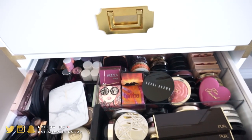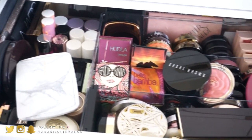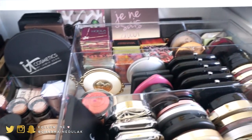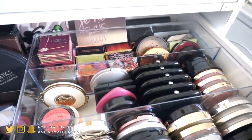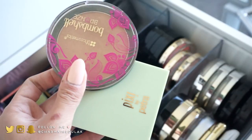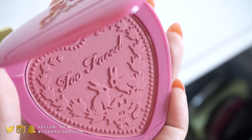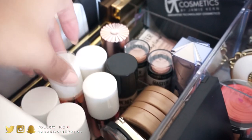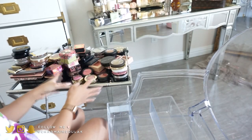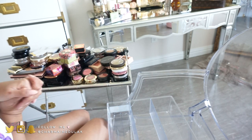Today we're going to be decluttering the drawer that holds my blushes, highlighters, and bronzers. I do have some palettes in here — blush palettes, bronzer palettes, and some cream products as well. If you're curious about what I do with the products I'm getting rid of, I have it explained in the description box. Let's go ahead and jump right in.